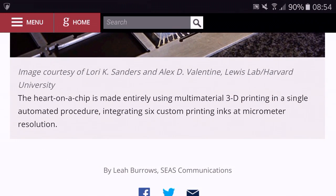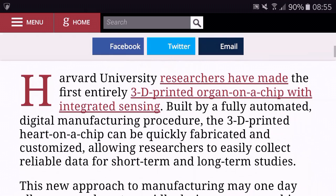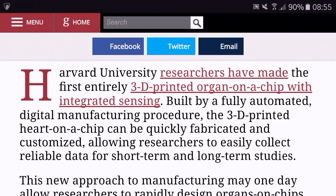The chip also contains integrated sensors. The sensors collect data on the beating of the heart on a chip, which can be used to study how the tissue responds to drugs or toxins.